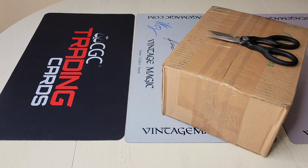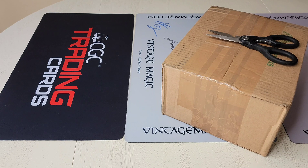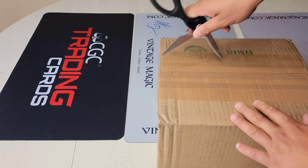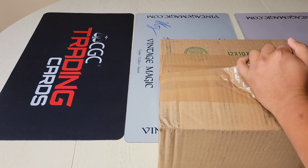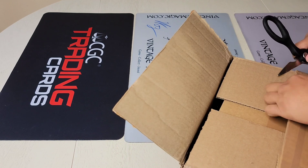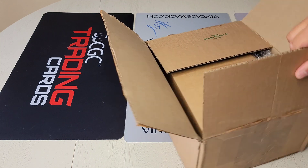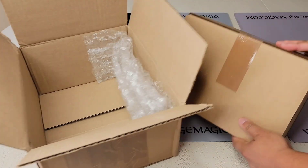Welcome back, it's Daniel with vintagemagic.com. What we have today is a box from CGC Trading Cards — check them out, awesome company. They are emerging in the sports card, Magic, and Pokemon world and their turnaround times are just awesome. This box was actually from the alpha starter deck that we opened on camera. I think so — it's pretty heavy — but I believe this is the alpha starter deck content, so we graded all 60 cards.